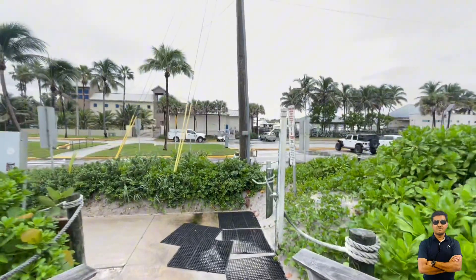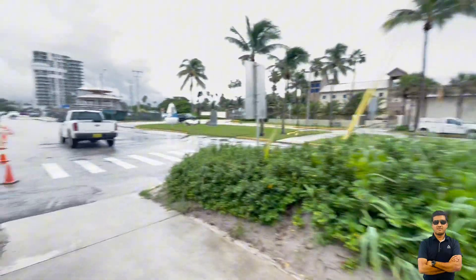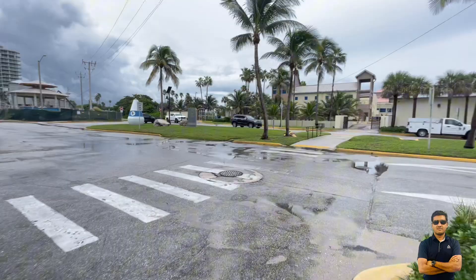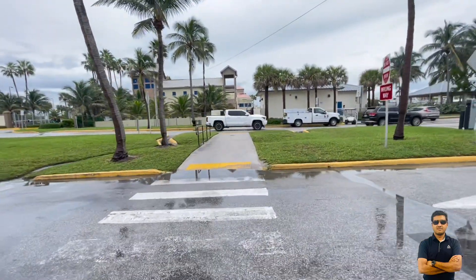Category 3 is more devastating — we call it a major hurricane. Category 3 winds are basically 110 to 130 miles per hour, and it is called a major hurricane from category 3 onward.